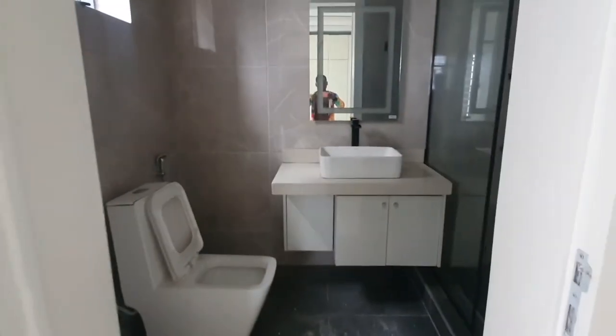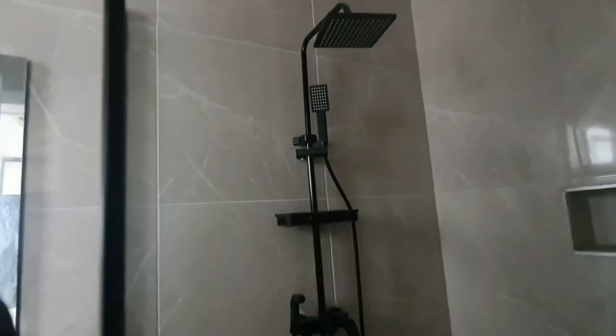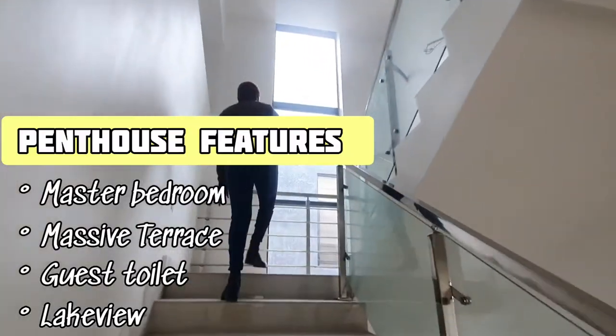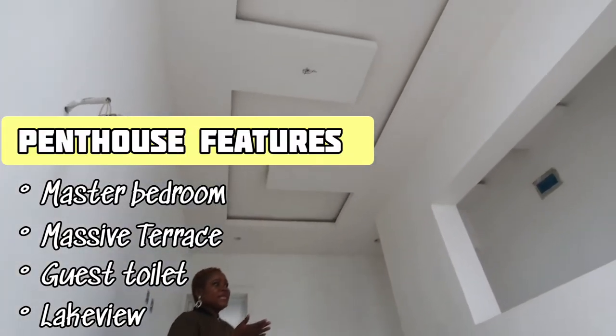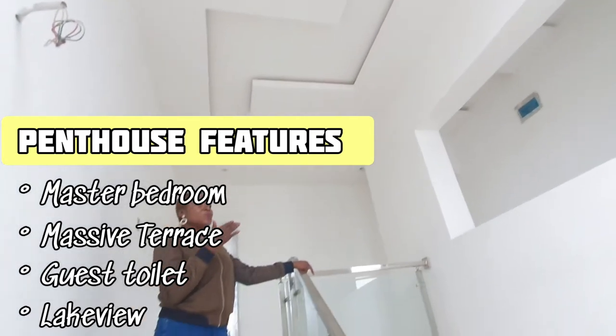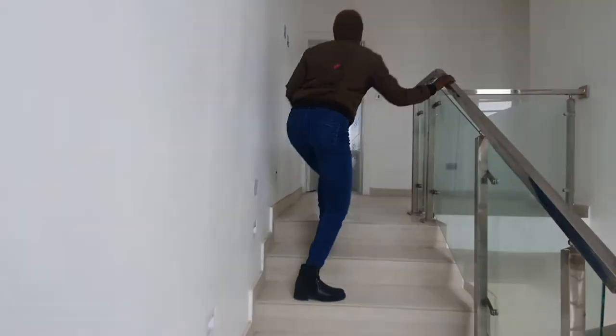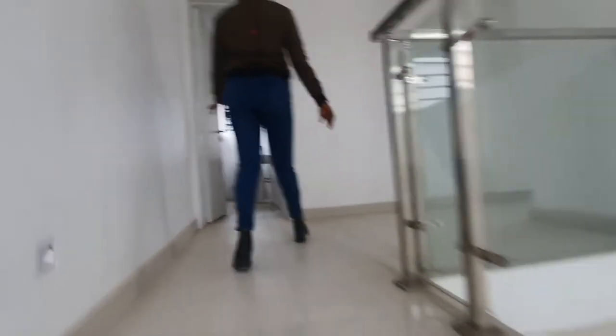Let's now go to the penthouse where we've got the rooftop, the master bedroom, and another guest toilet. If you plan to host a party right here at the rooftop, your guests can actually make use of the toilet without having to enter inside the master bedroom. Take a look.